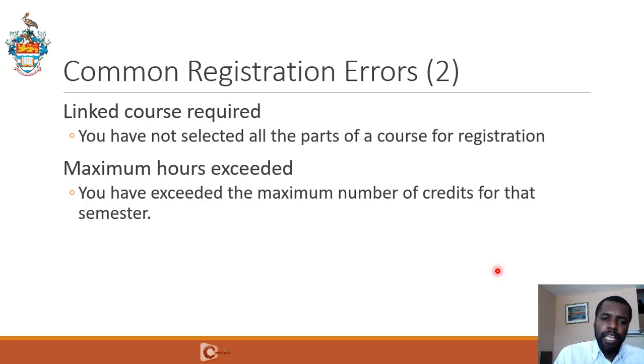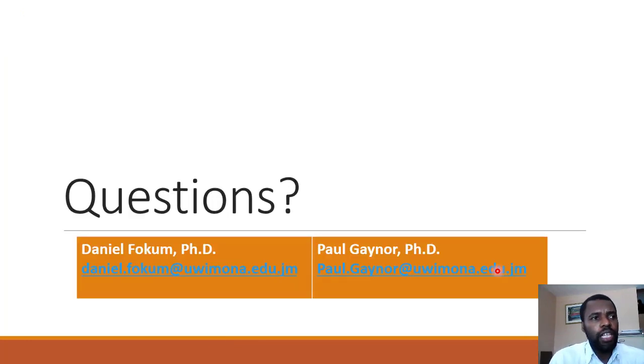If you have any questions, you can reach out to me, Dr. Daniel Focum — my email is shown on screen. Thank you!